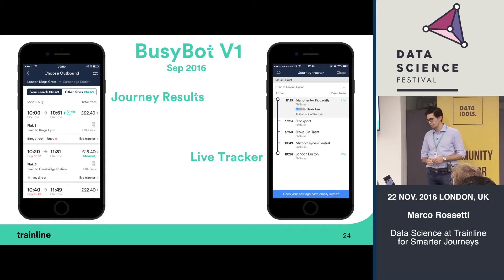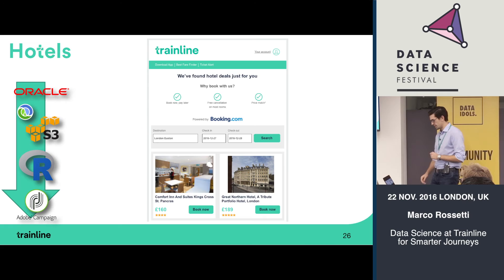The result is BusyBot version 1, deployed in September — about two months ago — in two flavors, one in production, one not yet. The production version appears in the live tracker: when viewing your train you see a little picture indicating which part of the train has free seats. The other version appears in journey results — when searching for a specific journey you see all available trains, with some marked as 'busy.' This is useful because you can see the next train is very busy and choose to wait for the following one.